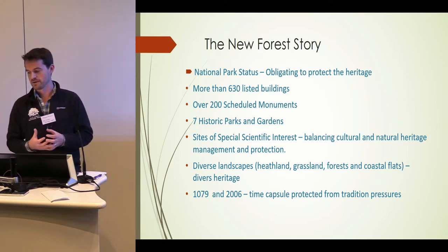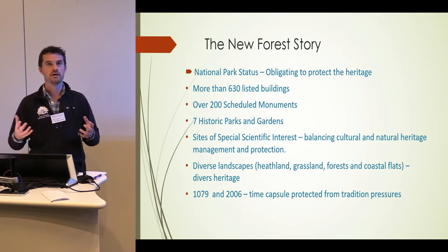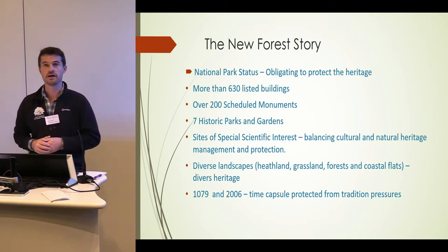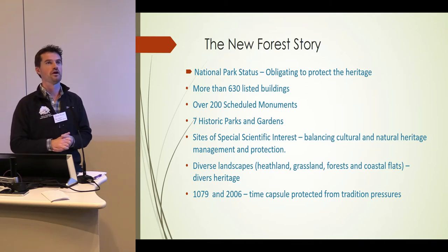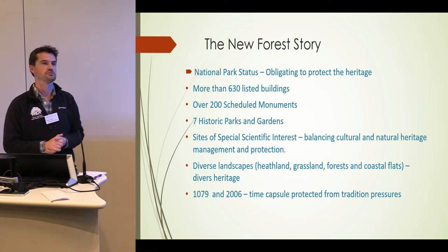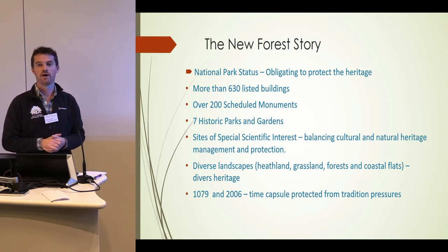There are lots of listed buildings and scheduled monuments. What we like to talk about is this idea of the time capsule. We've had two major events that helped protect the New Forest and its archaeology. The first was in 1079, when William I decided to make it a royal hunting park, bounded on two sides by the Solent and Southampton Water — the deer weren't going to swim across to the Isle of Wight. Then in 2006, we became a national park, so we have this protection. We're not going to start building huge blocks of flats in the middle of the park.